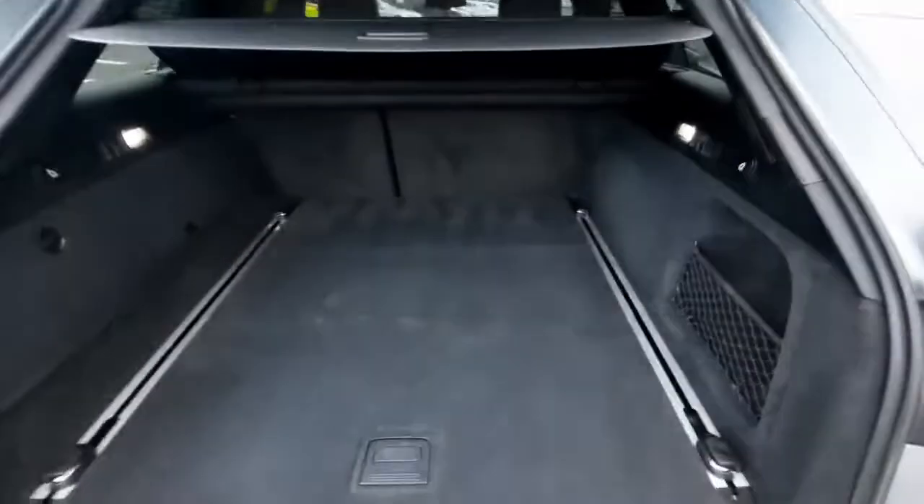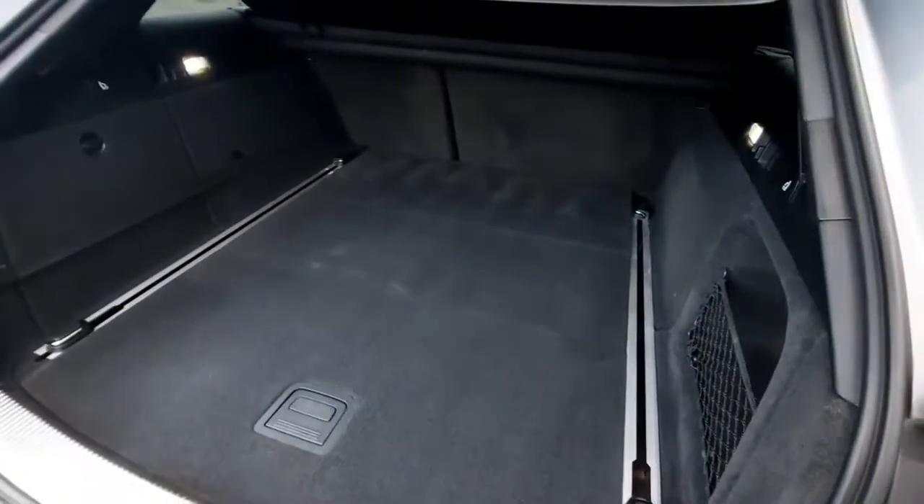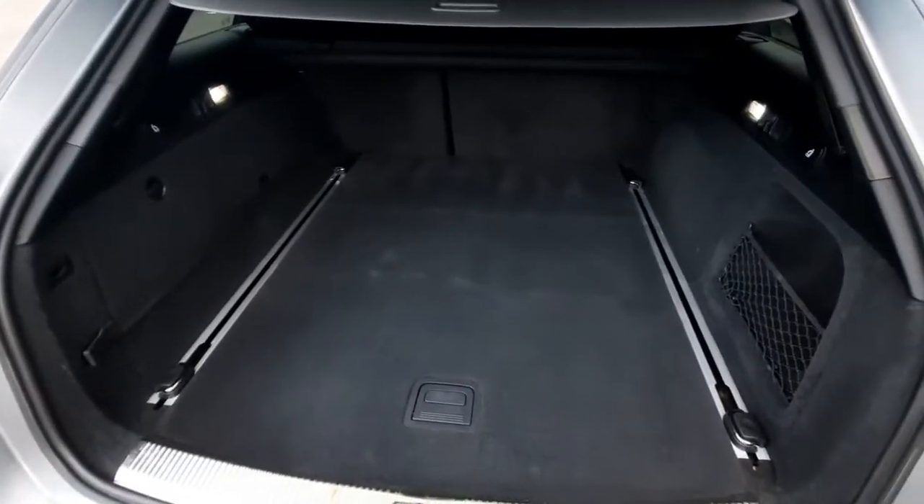When we open the boot here we can just see how massive the Avant really is — so practical inside as well.